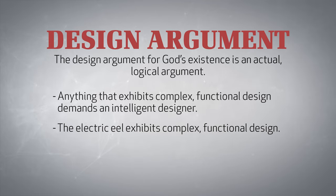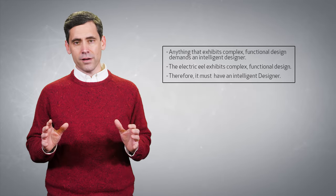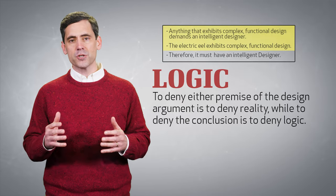The electric eel exhibits complex, functional design. Therefore, it must have an intelligent designer. This argument for God is logically sound and observationally true. The simple fact is, to deny either premise of the design argument is to deny reality, while to deny the conclusion is to deny logic.